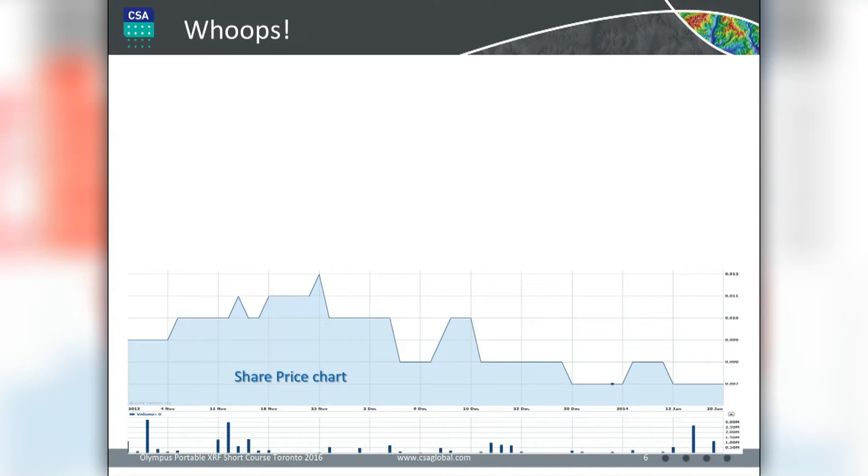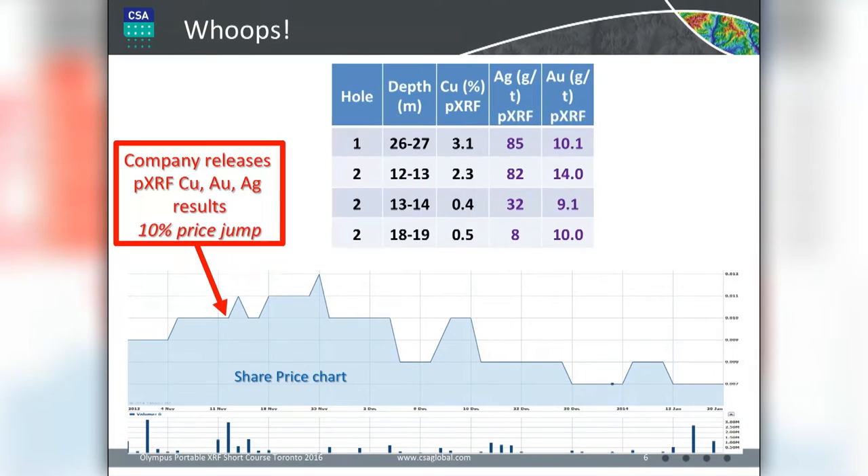This is a 'whoops' moment. Looking at the share price chart — it's a penny dreadful stock, but you can see significant percentage movement. Here are the trade volumes at the bottom in millions of transactions. At this point they released their portable XRF results on November 13th. The share price was already starting to ramp up a bit, which often happens with the juniors, and then it took a significant jump on release of those results.